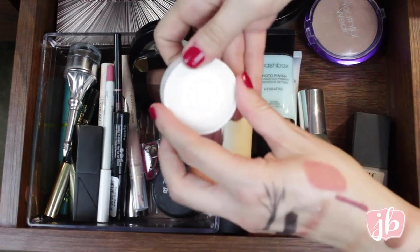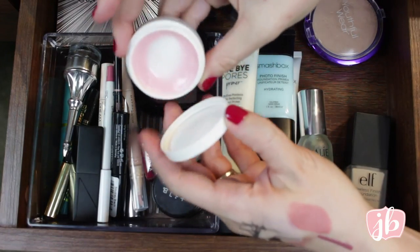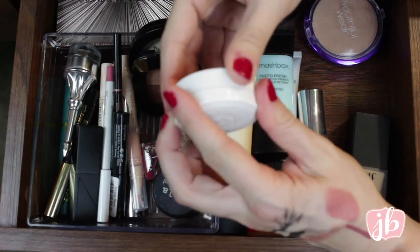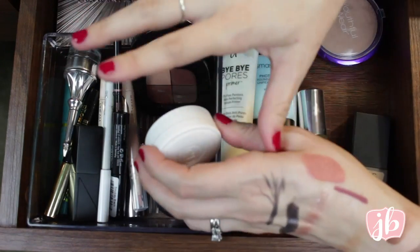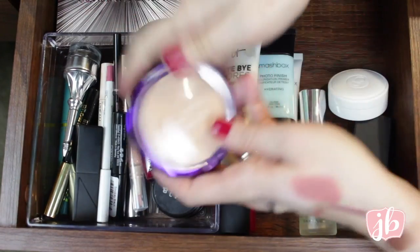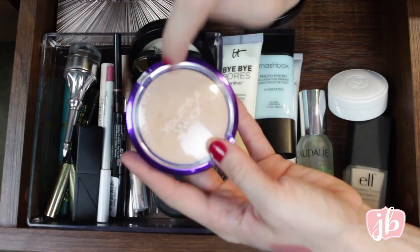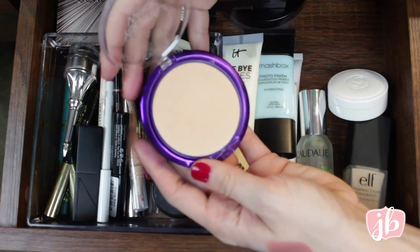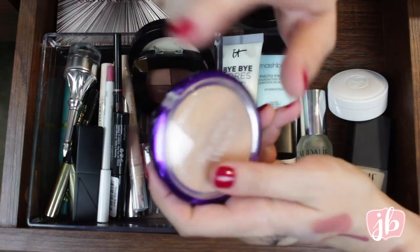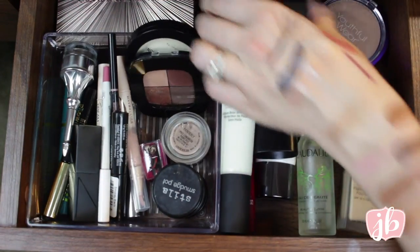I'm trying to use up this Christian Dior Creme de Rose lip balm. It's really nice, but no lip balm is worth that much money — I don't know what I was thinking. I'm using it up; it is nice, but you can find a million other things just as nice for way cheaper. This is the Physicians Formula Youthful Wear — I love this powder foundation. It's totally a dupe for the IT Cosmetics Celebration Foundation Illumination Powder that I love. I use this every single day in the illuminating finish.